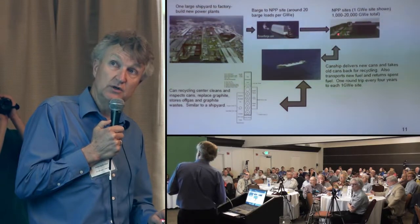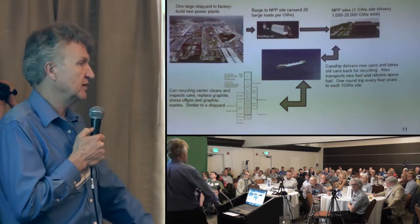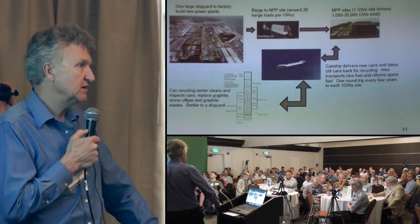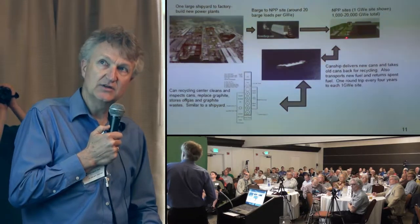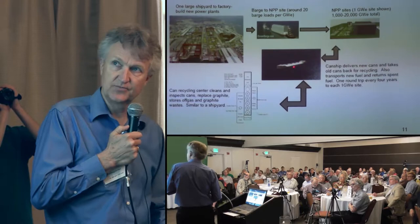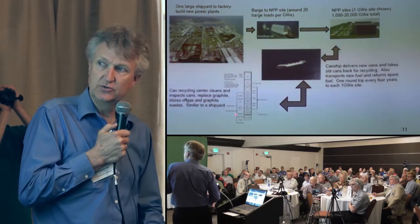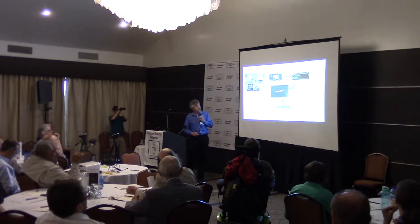Every four years we exchange our cans because we have a graphite moderated reactor and the graphite is going to get neutron damaged, so we have to replace it. We do that by having sealed cans that we put on a can ship — a specially designed ship — that hauls them back to a can recycling center.